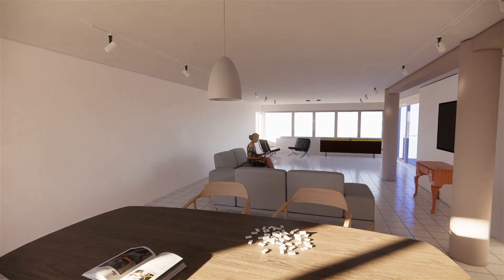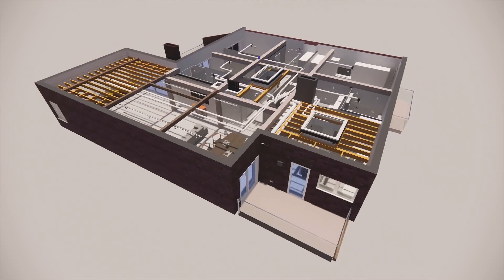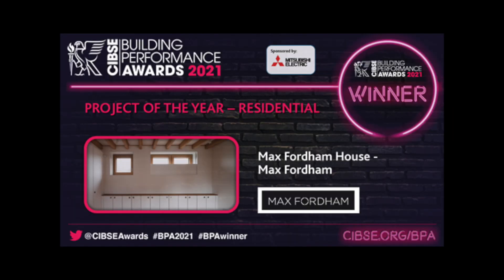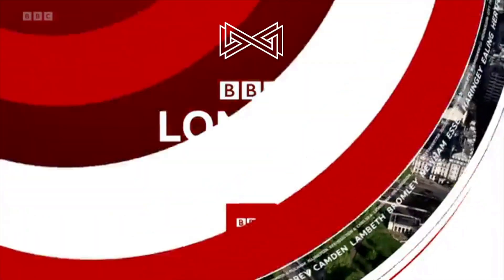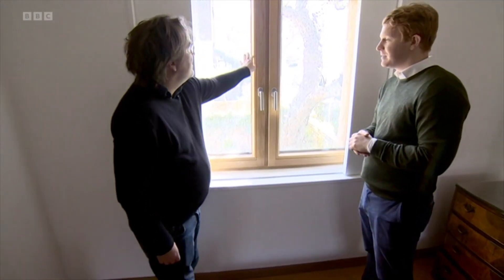Bowtie Construction now offers design services to create a full design and information package for your sustainable home. Bowtie are London's multi-award winning passive house and sustainable construction company. Their Max Fordham House project was recently featured on BBC News and is recognised as the UK's first net zero carbon building.